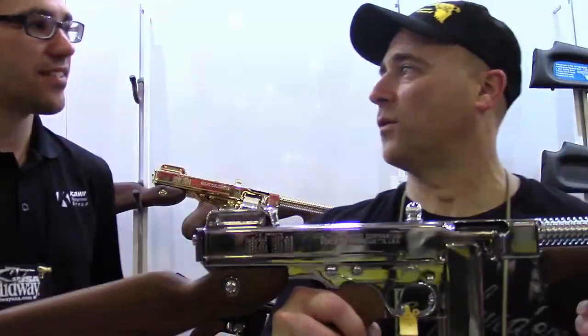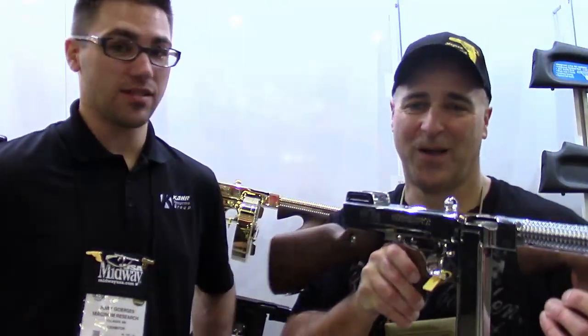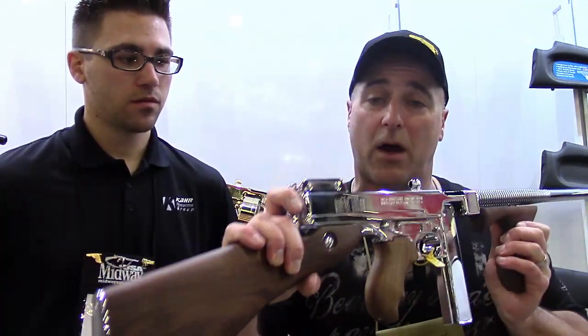Everybody's going to wonder what's MSRP on this. I think it's actually close to $3,000. One thing we need to note as well is that this is the true Tommy gun. CAR owns Auto Ordnance. Auto Ordnance had the original full-auto Tommy gun, and this is the true Tommy gun, even though it's a semi-auto version.